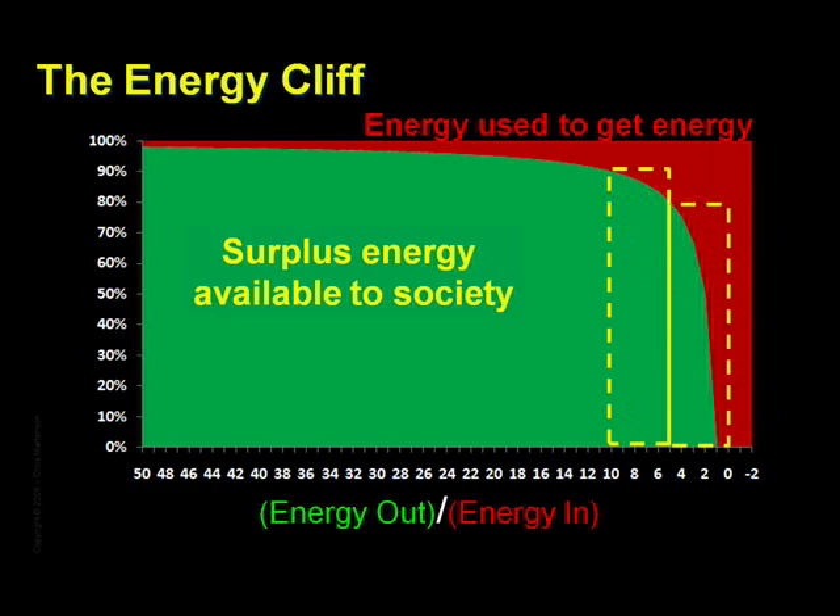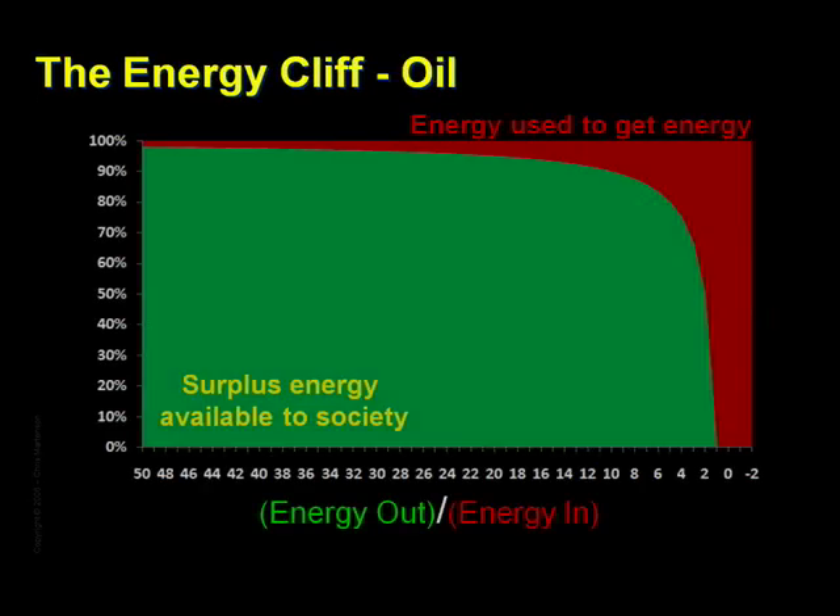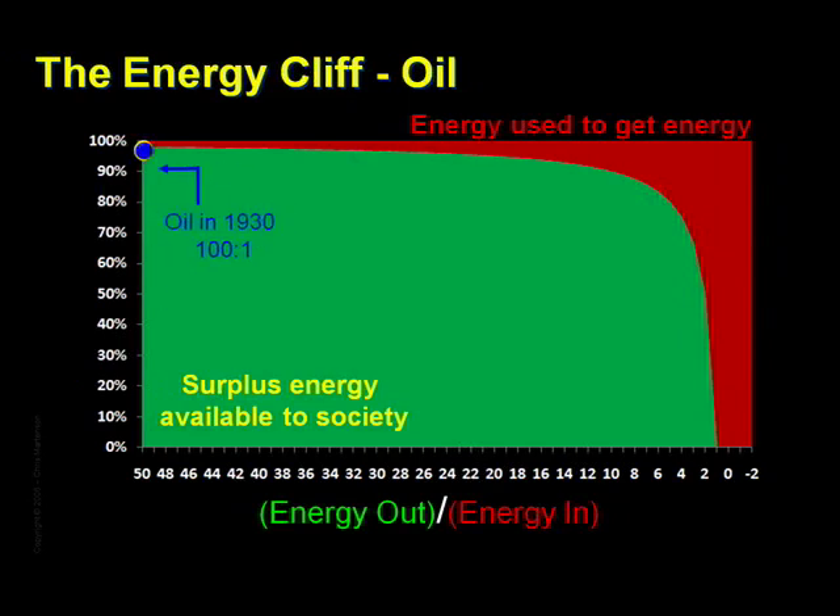To find out why this is an enormously important chart, let's look at our experience with net energy with respect to oil. In 1930, for every barrel of oil used to find oil, it is estimated that 100 were produced, giving us a reading of 100 to 1, which would be way off this chart to the left.